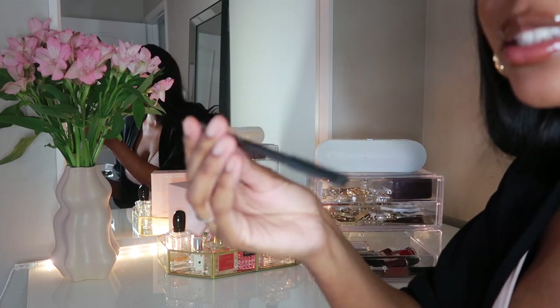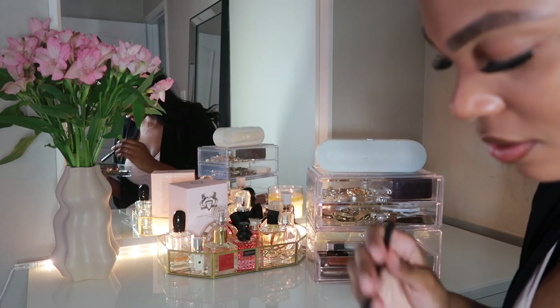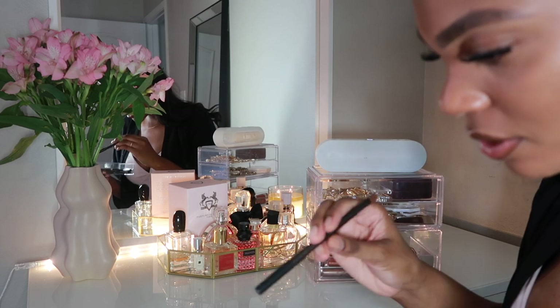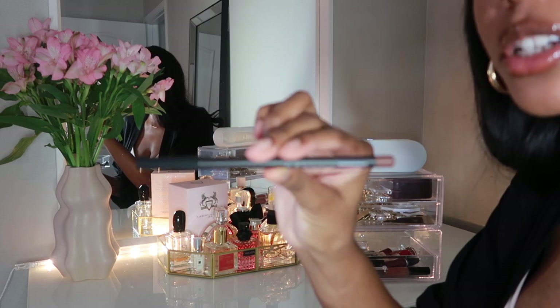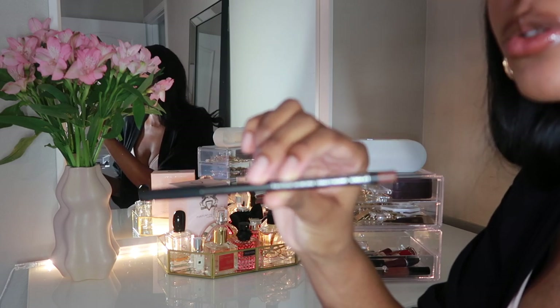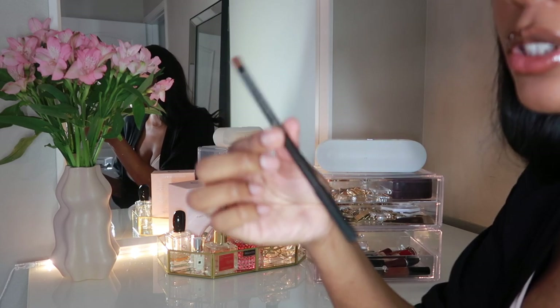The lip pencil I have on right now is Cork from MAC — it's such a good color, a nice brown neutral. It's so good to outline your lips or to put gloss on top. That's what I have on right now.